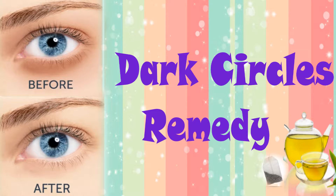Hi guys, I'm Shiva. In today's video we are going to see three simple home remedies to get rid of dark circles. Now let's get on to the video.